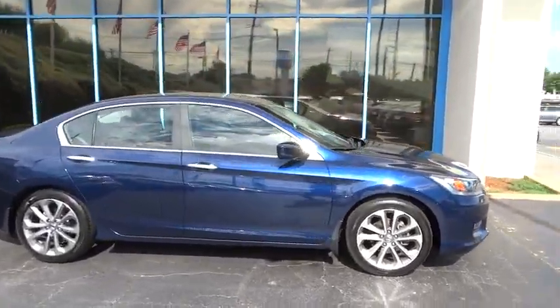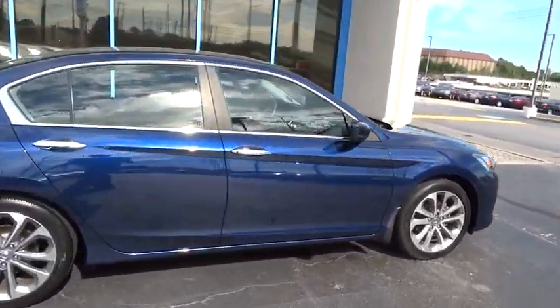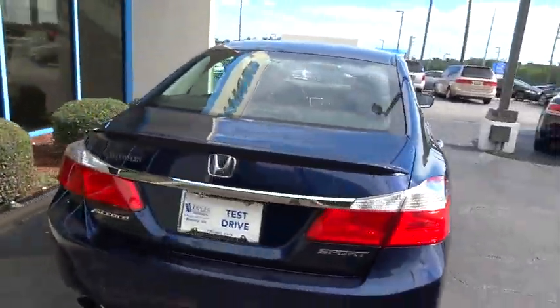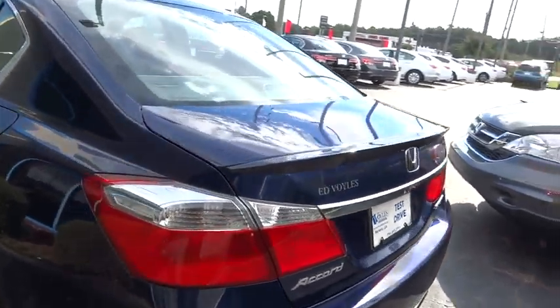The 2013 Accord — ingeniously simple, yet overflowing with luxury and technological creativity. All that and more in the Accord. This vehicle has less than 35,000 miles. Here are some of this vehicle's great options.